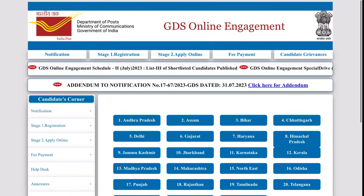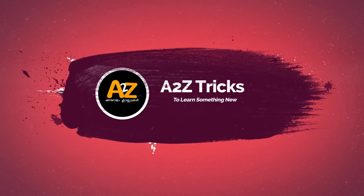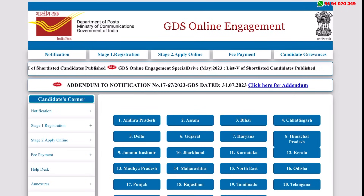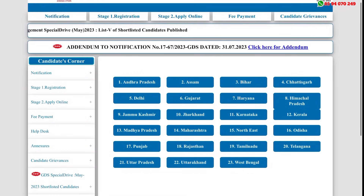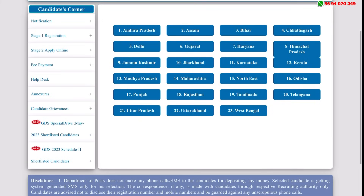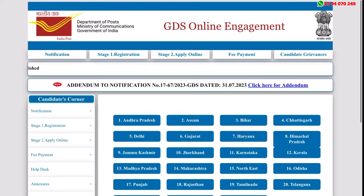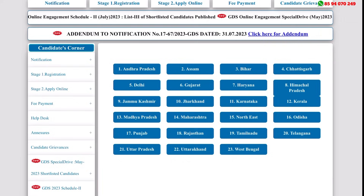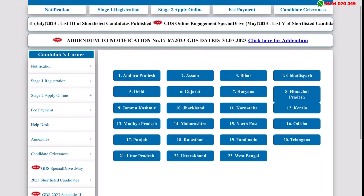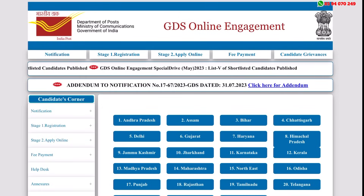Let's look at this list. In the post office, there are Gramin Dak Sevak positions. In the post office, there is a GDS Gramin Dak Sevak. Now, it's the 3rd supplemental list. The website is indiapost — India Post GDS Online. You can see the link in the description.